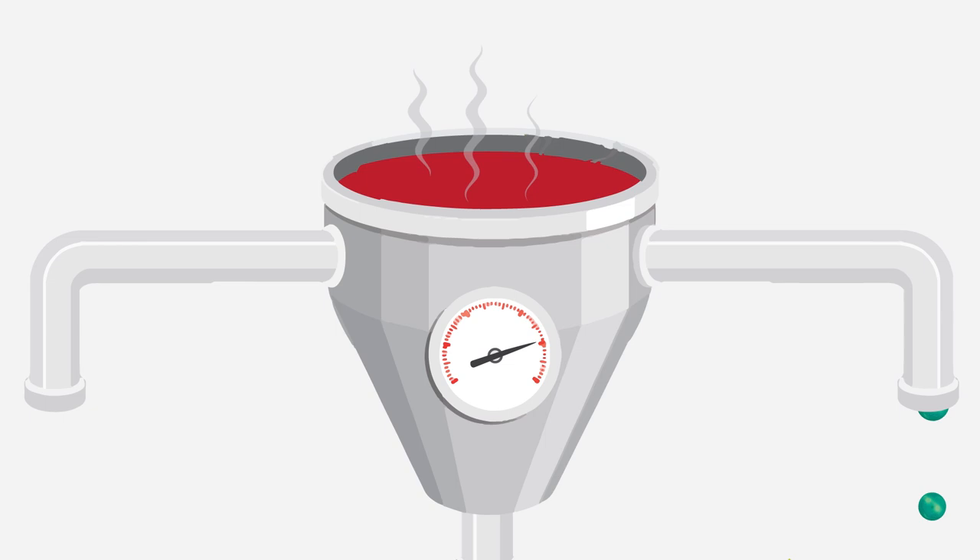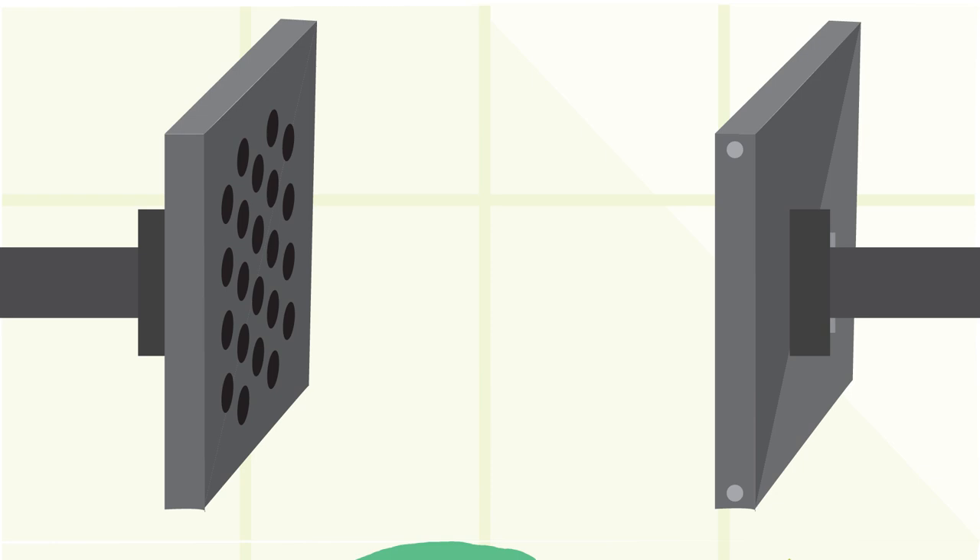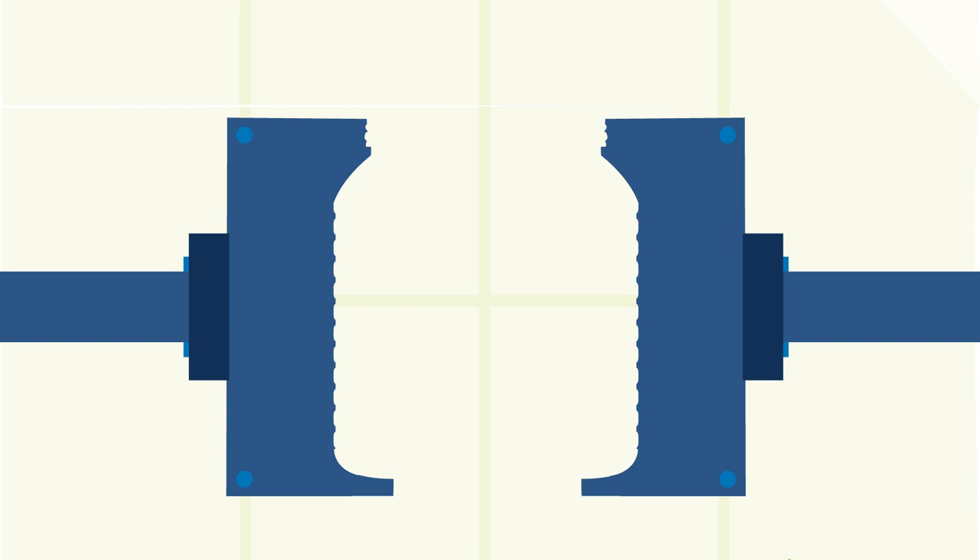Dried and cooled, the cleaned pellets are packed in big bags where they will undergo extensive and thorough quality checks. Once arriving at our water bottling facility, the pellets get melted down and injected into a pre-form mold where they become miniature bottle tubes.